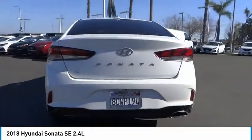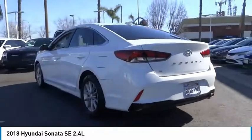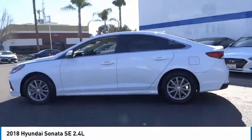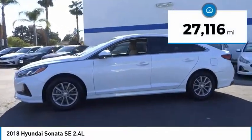Don't forget the exterior corrosion protection — a 14-step roto dip system that provides unmatched protection for your Sonata. This vehicle has less than 30,000 miles.